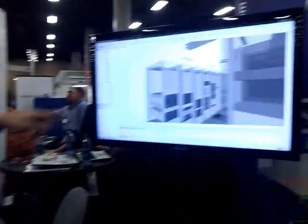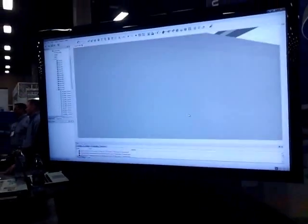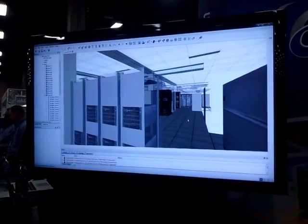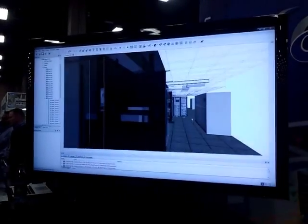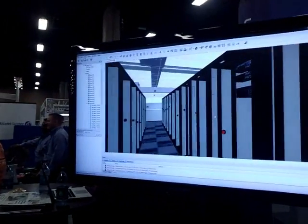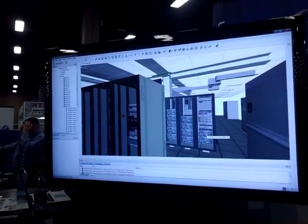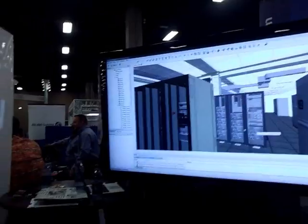What we have on the screen here is a virtual facility that's modeled. This represents a fictitious data center, but in actuality this could represent a real-life data center. I'm walking through it, and you can see that there are assets in the room where they exist. Infrastructural items are there as well, such as cooling ducts, cooling units, data cabling.